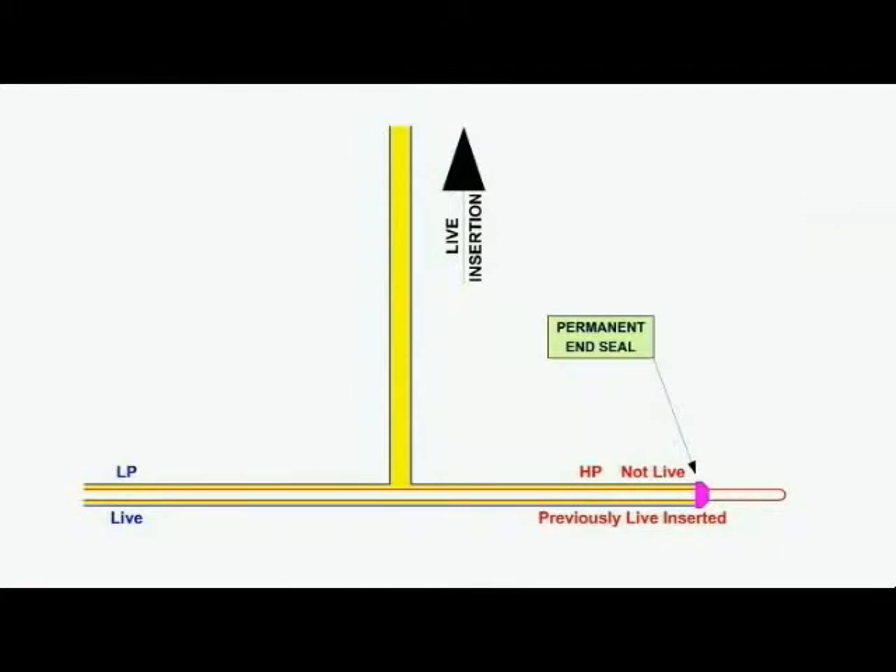During a previous push, the horizontal section of low pressure main had been live inserted with 2-inch pipe, and the end of the inserted pipe had been retrieved, with a permanent end seal kit installed to ensure a long-term gas-tight seal.